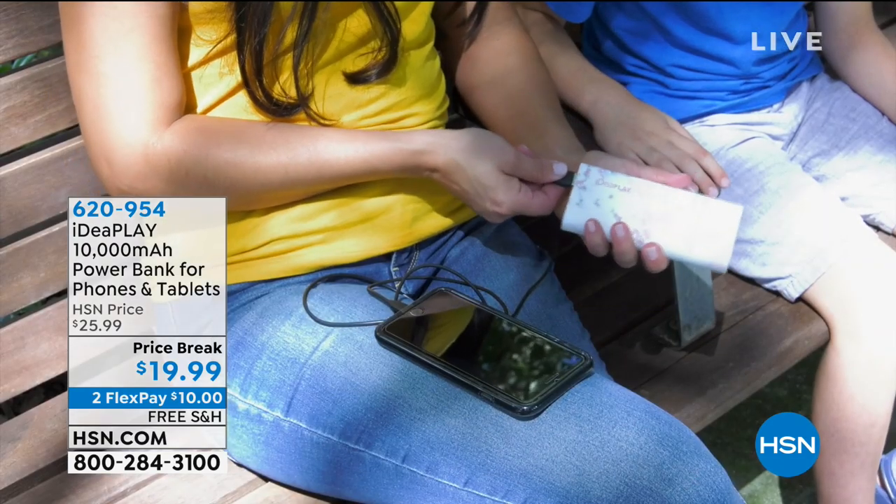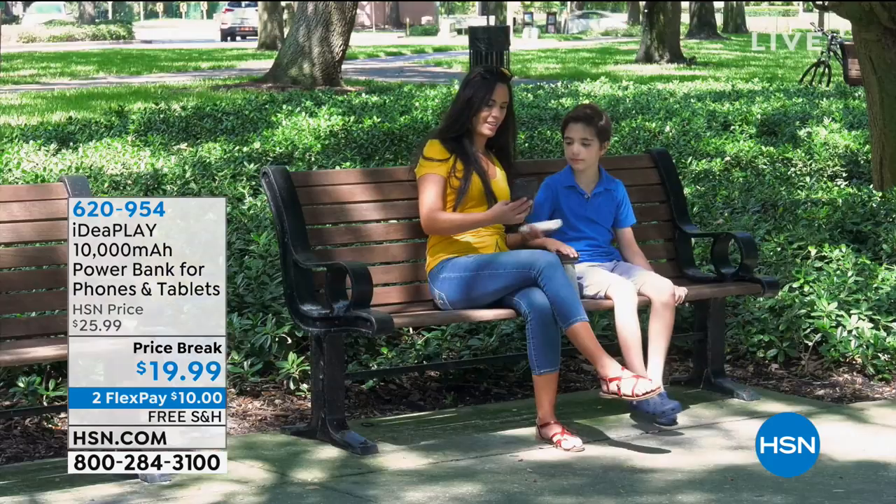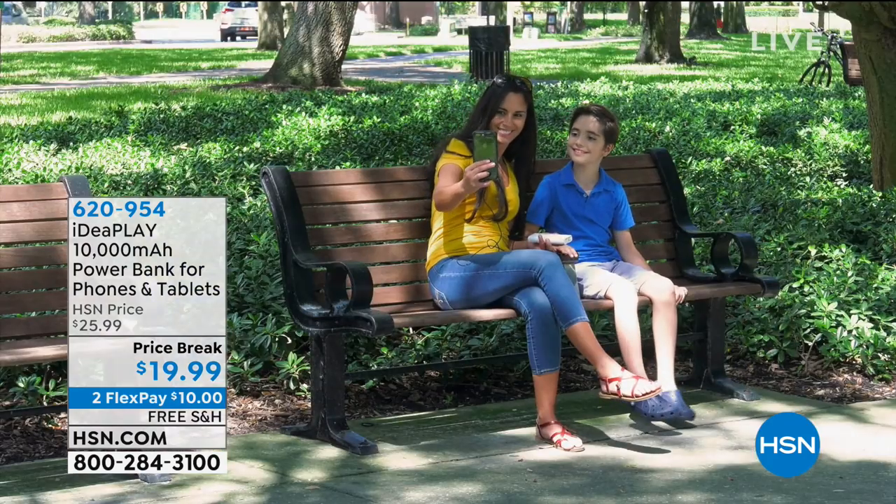It's a 10,000 milliamp — why does that matter? Because this is enough power for you to charge up your phones, your tablets, your MP3 players, headphones, gaming systems, whatever you got. This is going to do the job for you. It's compact, it's easy to take on the go, and you can even charge two items at once. Fantastic price point at under $20, free shipping and handling, and two flexible payments.